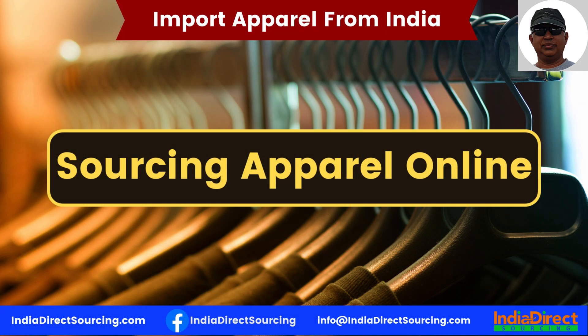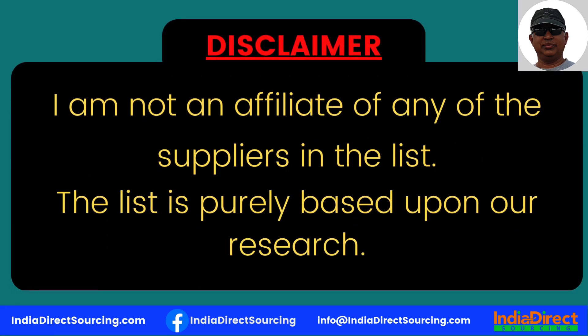For clothing and apparel buyers, here is my list of the best Indian suppliers you can find that will benefit you more than Chinese sellers in many ways. Before moving forward, I would like to put a disclaimer that I am not an affiliate of any of these suppliers in the list. The list is purely based on our research.